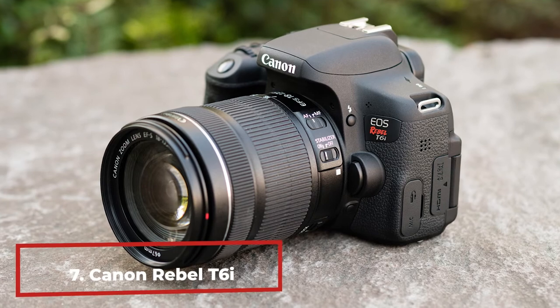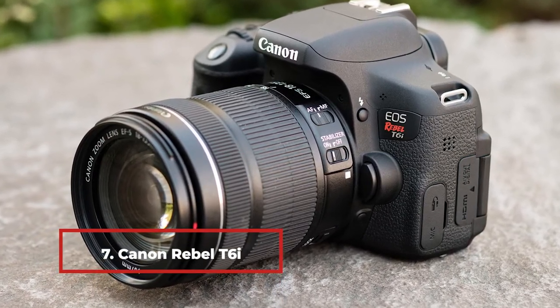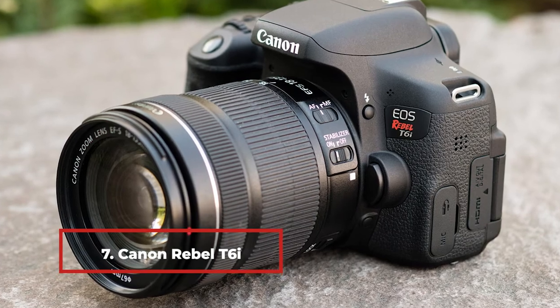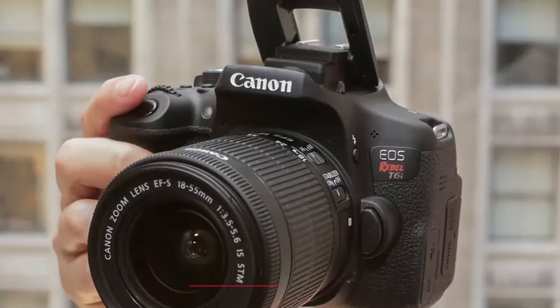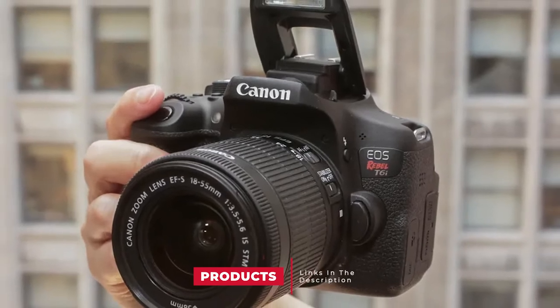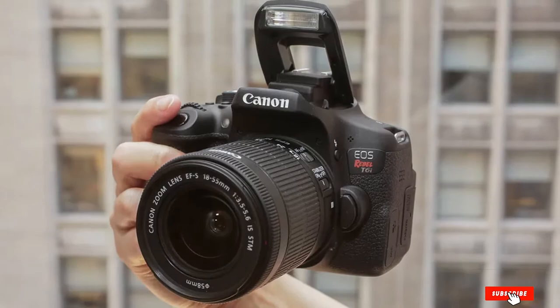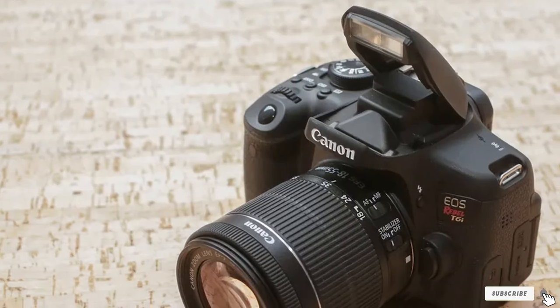Moving on to the next, at number 7 with the Canon Rebel. If you have less than $500 to spend, you might go for a camera with a kit lens, like the Canon Rebel with an 18-55mm zoom lens. A kit consists of a camera with a lens at a single price. The lenses are cheaper quality, but this kit is an option if you're strapped for cash.